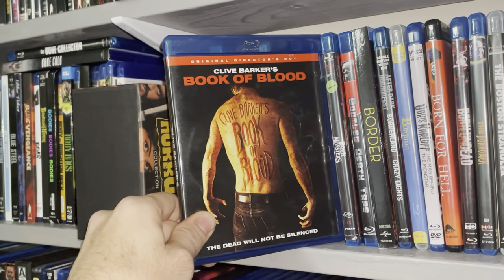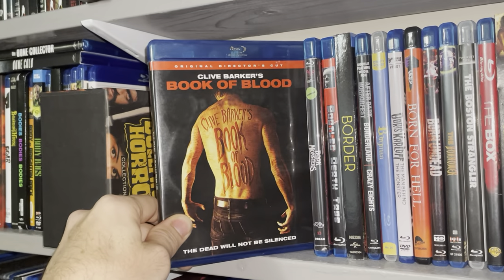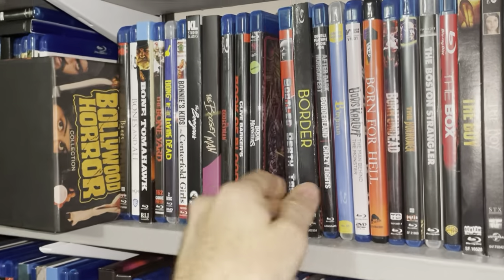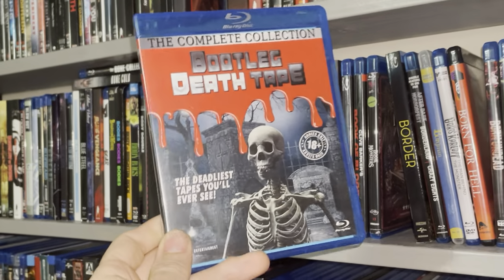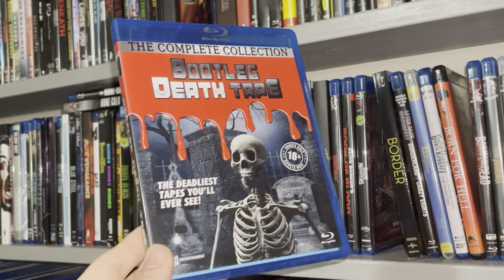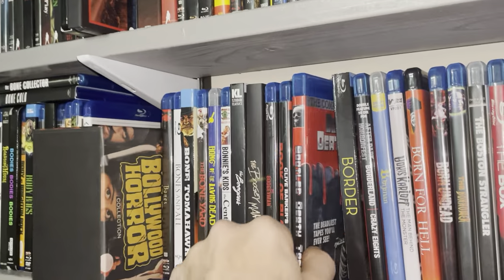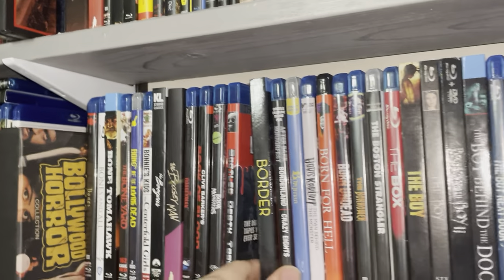Clive Barker's Book of Blood. I'm not familiar with the novels but I dug this one — not one of my favorites from Barker, but I like Book of Blood. Book of Monsters — I have yet to watch this one. And then I like collecting these from SCS Entertainment — they're a lot of fun, very nostalgic. I think they're still around; I just recently picked up one of their releases. Bootleg Death Tape — it's basically paying homage to Faces of Death and all that shock-and-gore stuff. These are fun and stupid; I like collecting those and they're fun to watch, depending on your mood.